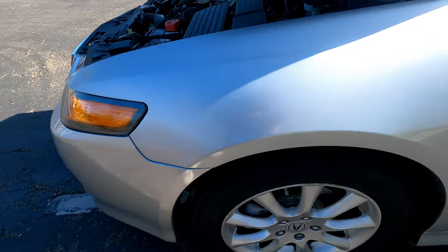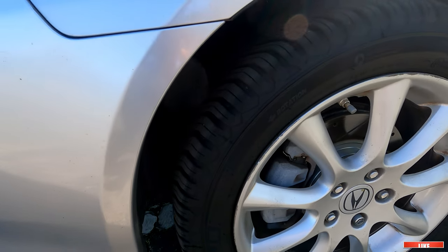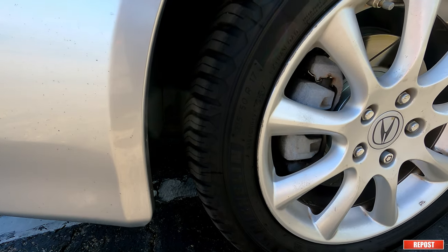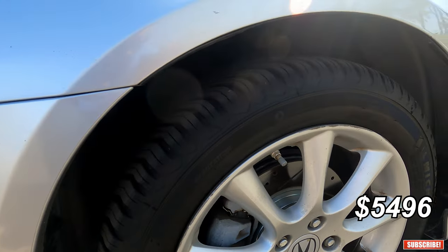I also ordered personalized plates and I'll show you later when I get them — that was $51. The first biggest expense was the tires because the old ones had some tread but they were cracked, typical tires that have been sitting for a long time under sunlight. So I bought them from Costco and they were $830.